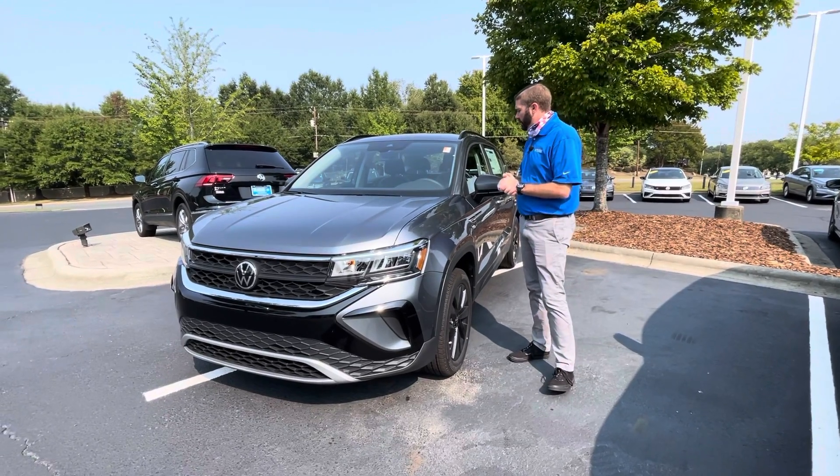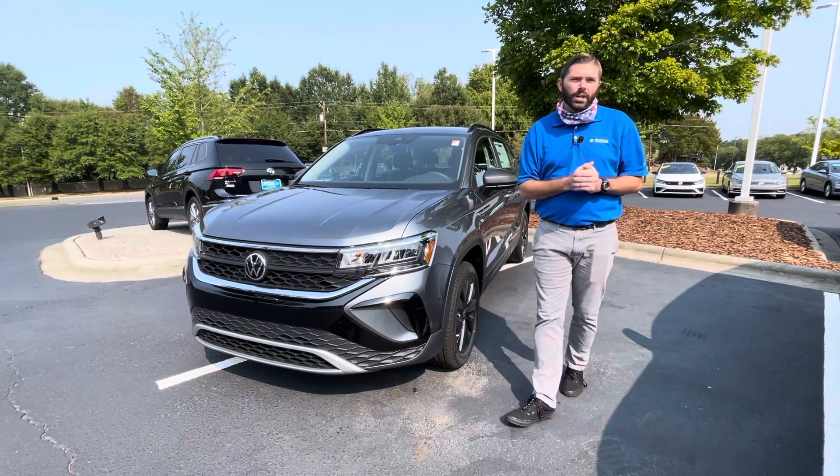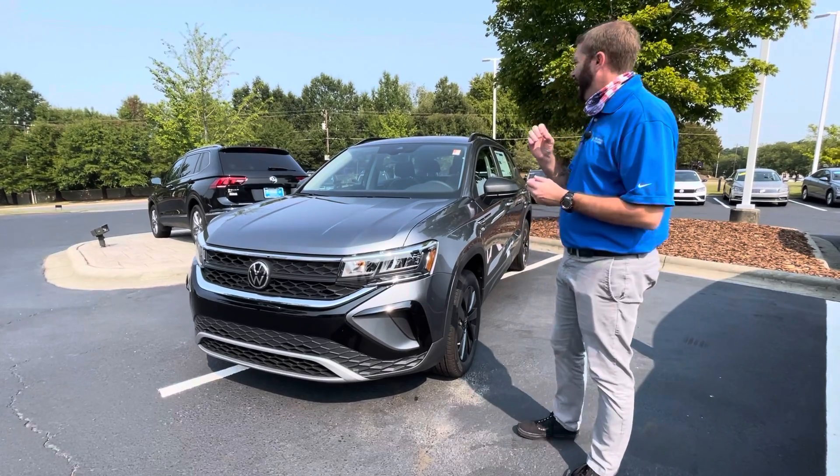Good morning, Michelle. Chris Harmon here with Carolina Volkswagen, standing here with the Platinum Gray 2022 Taos S.